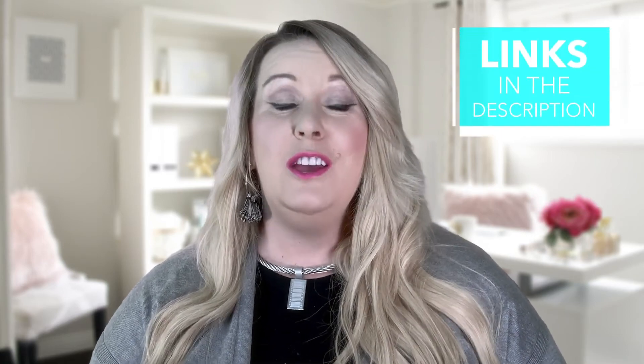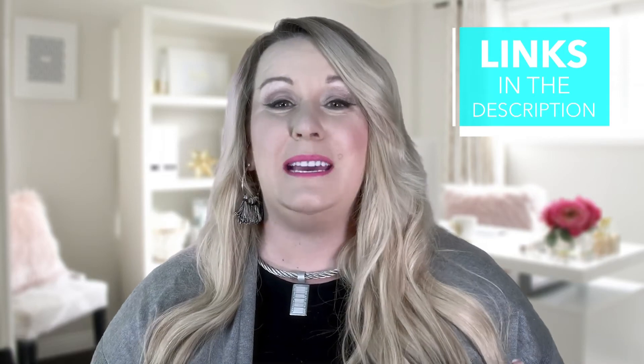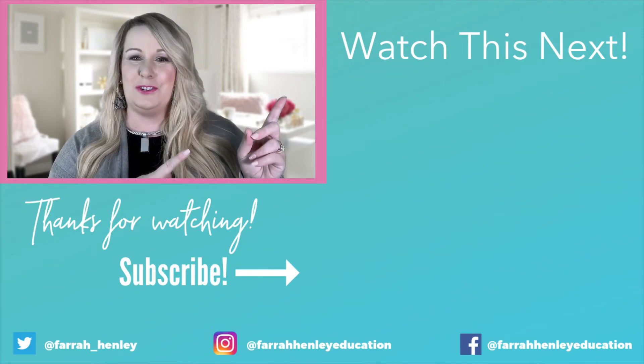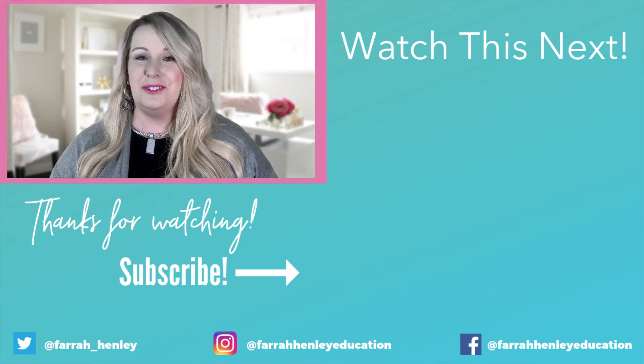Are you looking for easy math and literacy centers? Check out my year-long bundles for both printable and digital math and literacy centers. The links are in the description below. You can even try them out by clicking on the link to grab a sample of our digital centers. If you're looking for more tips and strategies and simple systems for your classroom, check out the videos on your screen. Keep being an educational rock star!